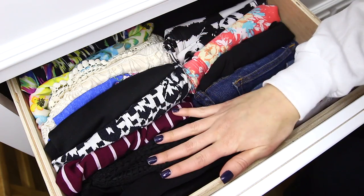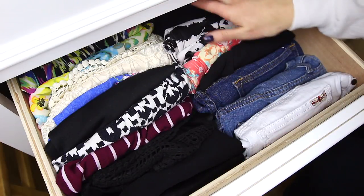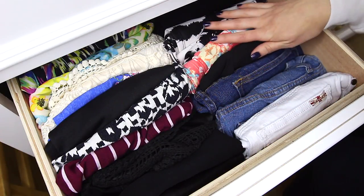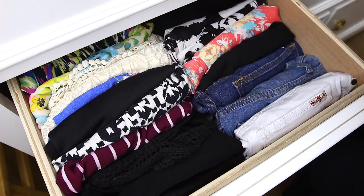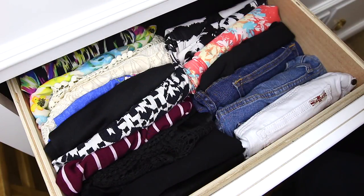Right here I have more shorts — this section has lightweight shorts that aren't denim, just different fabrics. Then this whole row is skirts: denim skirts, skater skirts, and some maxi skirts in the back. These are all folded the same way as the shorts. I can see everything I have, and when you see it, you wear it.